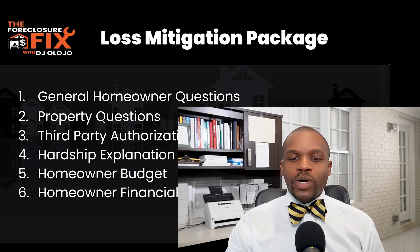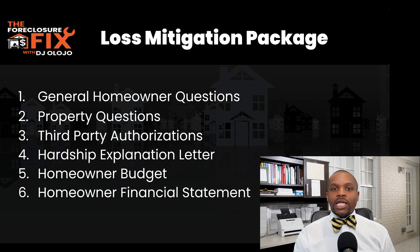The loss mitigation document is basically a question sheet you have to fill out with a lot of different information. It can be pretty arduous — they're going to request a lot of things and it's going to take some time. It's almost similar to applying for a new loan, because the goal of the lender and servicer is to make sure you can afford whatever modification they put you in, based on your current financial situation.